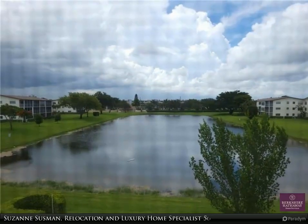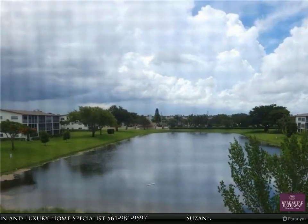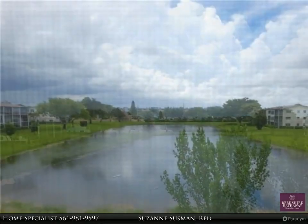This Berkshire Hathaway Home Services Florida Realty property video is presented by Suzanne Sussman, relocation and luxury home specialist.